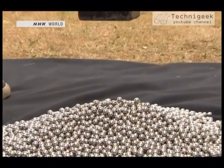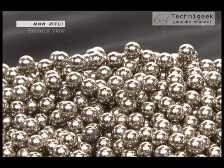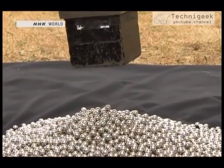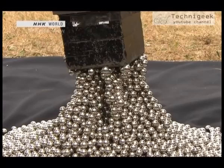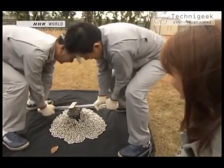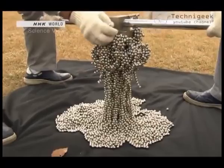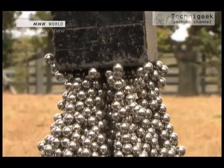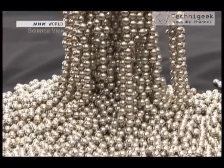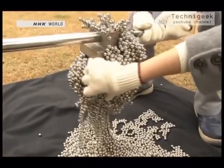They began to slowly lower the magnet. The metal balls started to twitch, but the magnet is still 30 centimeters away. Wow! That's so cool! The space between the magnet and the ground is packed with the metal balls. It's even more surprising to touch — it's stuck! It won't budge.